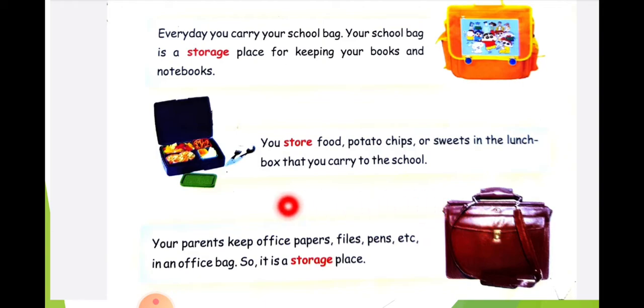Then, what is this? This is an office bag. Why is it used? Your parents keep office papers, pens, files, etc. in the office bag. So, it is called a storage place.